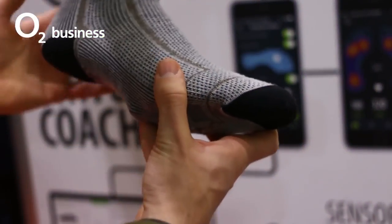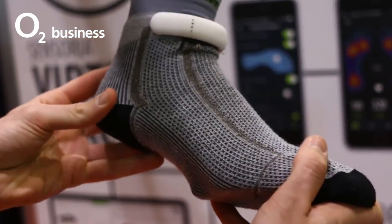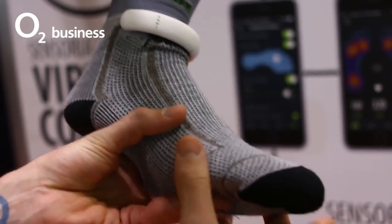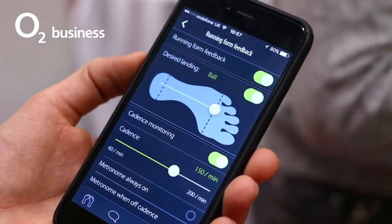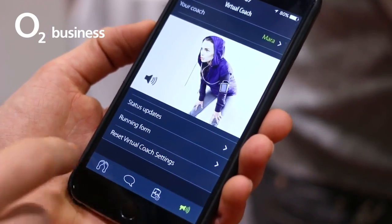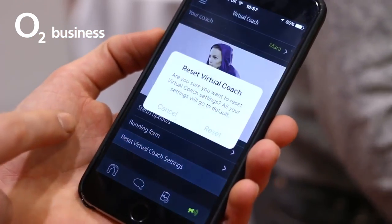Finally, moving from eyewear to footwear, Sensoria unveiled a pair of socks. These machine-washable smart socks feature sensors that measure pressure points when landing. As such, they can voice coach you when you're running or walking, helping you improve your step and technique, thereby counteracting the potential damage hours in front of a desk can inflict on office-based workers' posture.